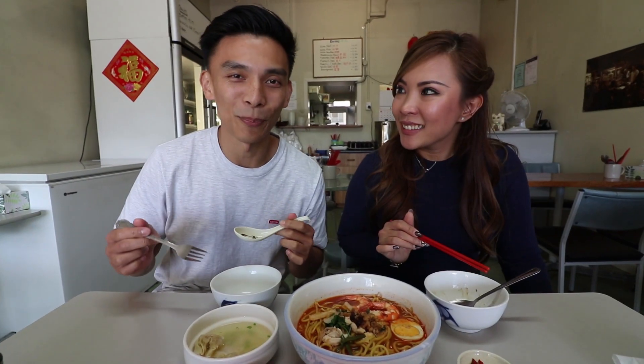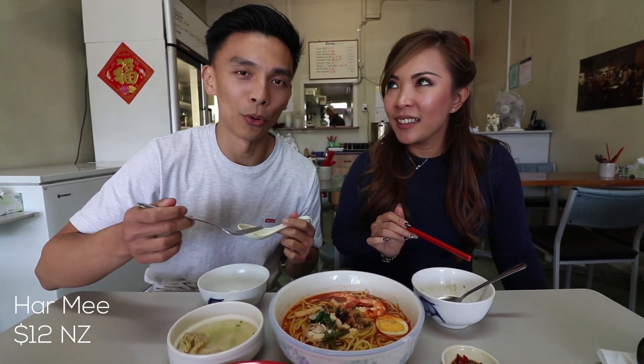Those wontons are good — nice little packets of pork yumminess. I've been tagged back in and I'm about to try the ha mi, which translates to prawn noodles.